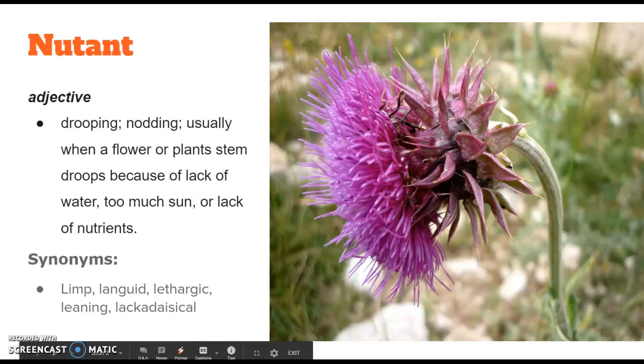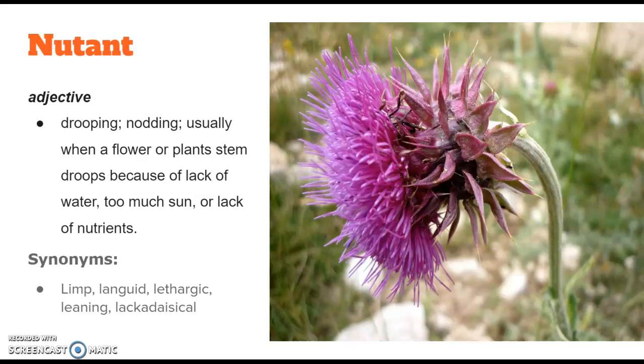Synonyms would be limp, languid, lethargic, leaning, or lackadaisical. Newtent.